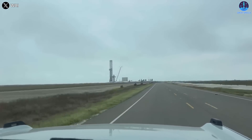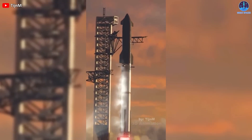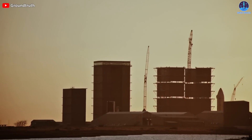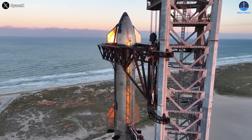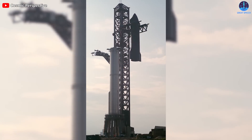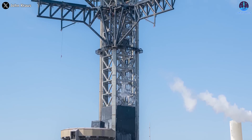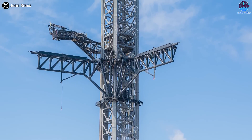That's why SpaceX is replicating this beast at Starbase Texas to prepare for bigger and bolder missions in the future. In today's episode of Great SpaceX, we'll tell you everything you need to know about this amazing structure. The Starbase Orbital Launch Tower, also known as Mechazilla, stood tall and proud at the Starbase launch pad after the latest Starship orbital flight attempt.